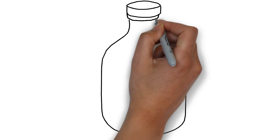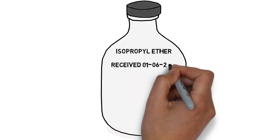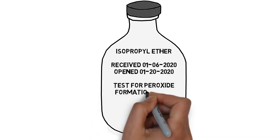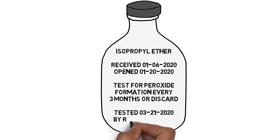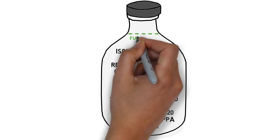Your chemical inventory system should provide reminder dates. Peroxide formers need a special label to indicate the required interval for testing, the date the last test was performed, and the initials of the individual performing the test and certifying that the chemical is still approved for use. It's also helpful to draw a line on the bottle to indicate the full level.